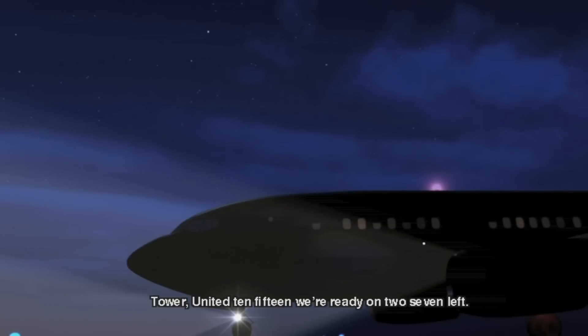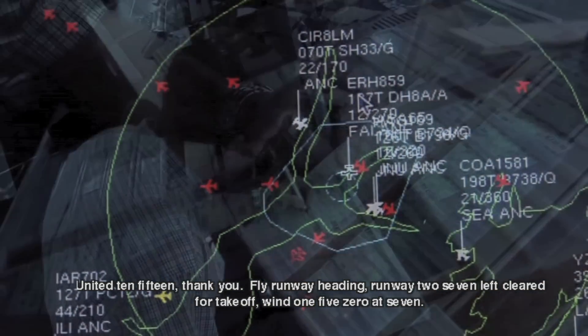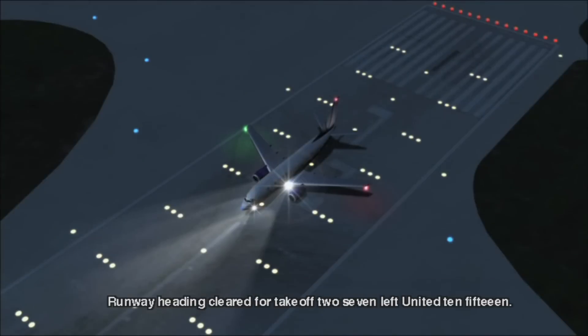United 1015, we're ready on 2-7 Left. United 1015, thank you. Fly runway heading, runway 2-7 Left, cleared for takeoff, wind 1-5-0 at 7. We're only heading to the takeoff to the left, United 1015.